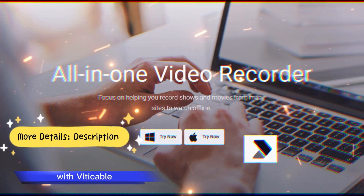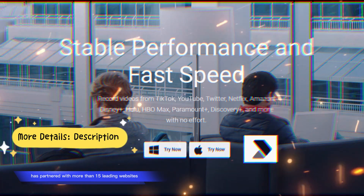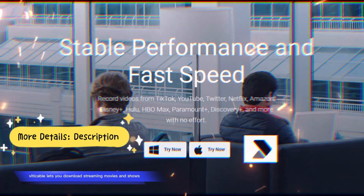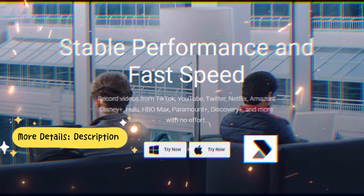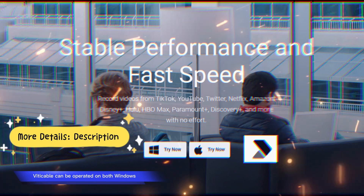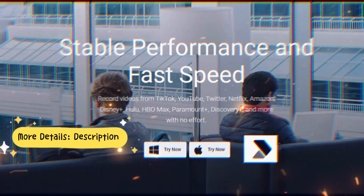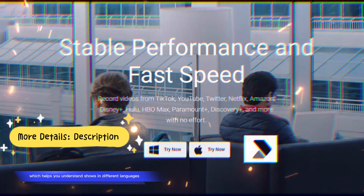A Variety of Sites: with Vidicable you can find your favorite website easily, as the platform has partnered with more than 15 leading websites. Output in MP4 and MKV files: Vidicable lets you download streaming movies and shows in MP4 or MKV format, with great speed. Cross-Platform Compatibility: Vidicable can be operated on both Windows and Mac computers, so no matter what machine you possess, you can use Vidicable. Multilingual Support: the platform supports various multilingual soundtracks and subtitles, which helps you understand shows in different languages.